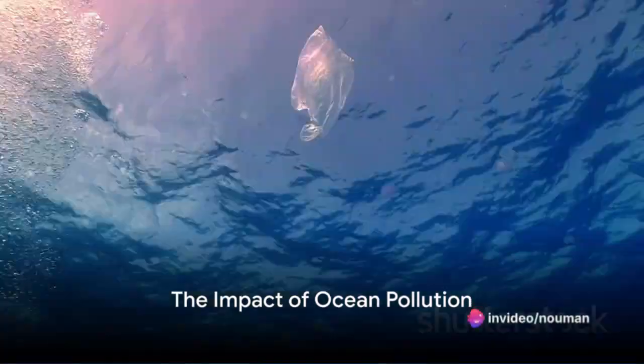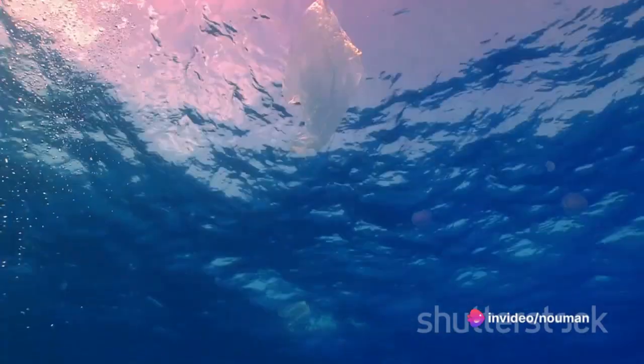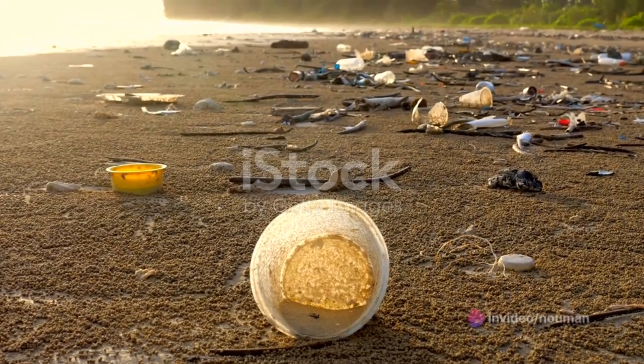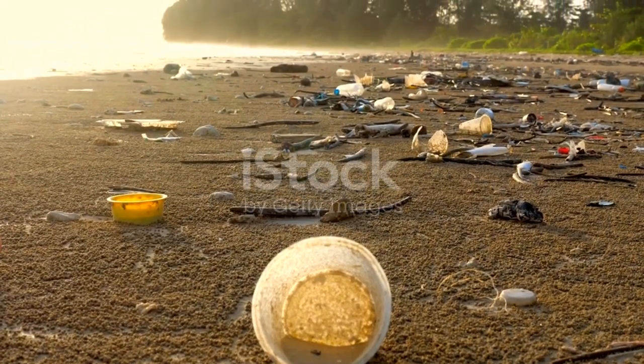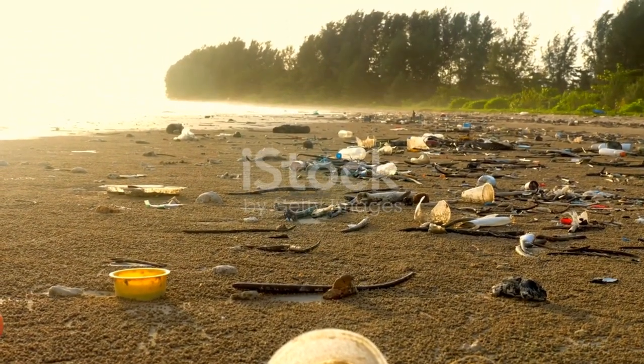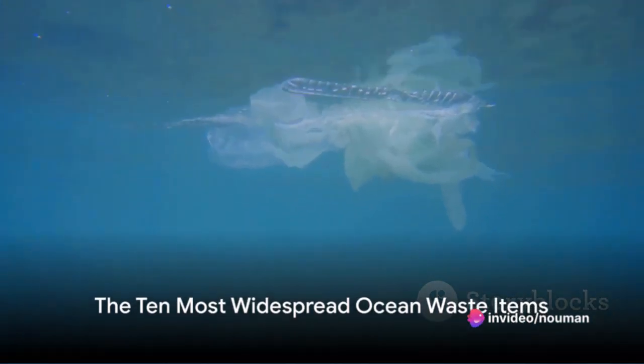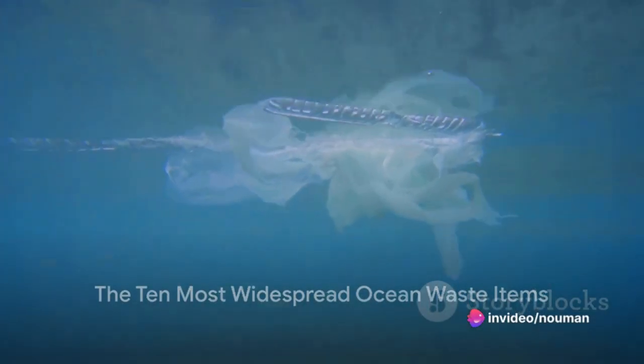Have you ever pondered the impact of a single plastic bag on the vast expanse of our world's oceans? Picture it — a single piece of plastic, drifting through the waves, seemingly inconsequential. But this one bag is a drop in a vast, polluting ocean. Now let's dive into the murky depths of ocean pollution and illuminate the ten most widespread waste items, starting from the least to the most prevalent.